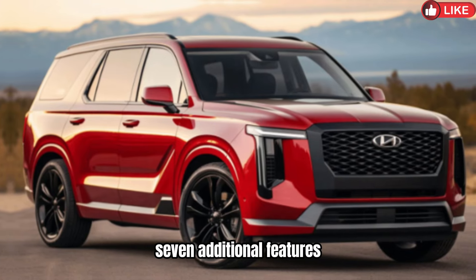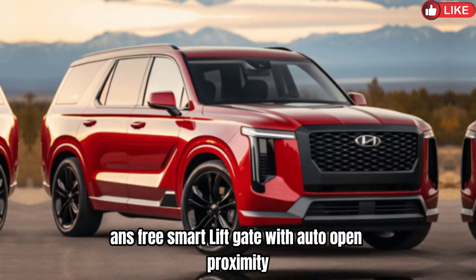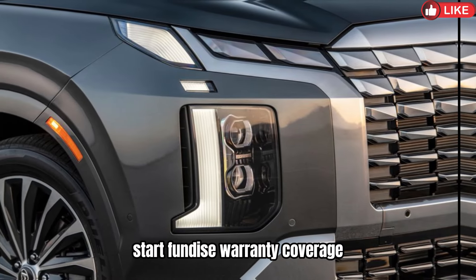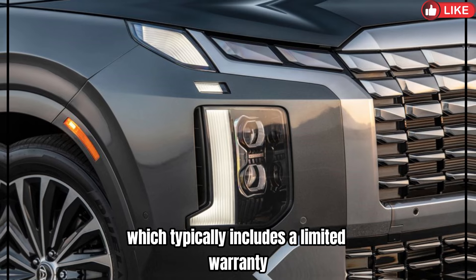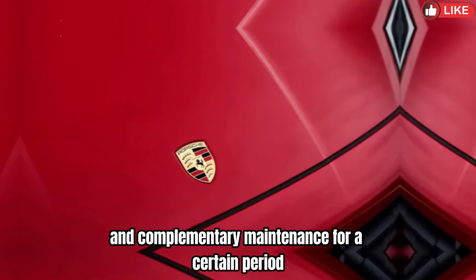7. Additional Features: Hands-free smart liftgate with auto open. Proximity key entry with push-button start. Hyundai's warranty coverage, which typically includes a limited warranty, powertrain warranty, and complimentary maintenance for a certain period.